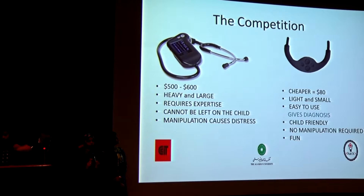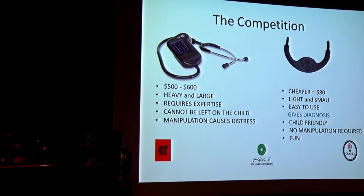Our competition is with digital stethoscopes, which are very expensive, heavy, and large. They require expertise to place and cannot be left on the child, and the process of application causes significant distress to the child.